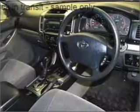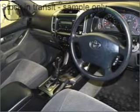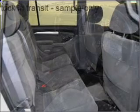Cruise control, climate control, central locking, power windows, a CD player, a CD stacker, power mirrors, and premium wheels to give a more luxurious look.